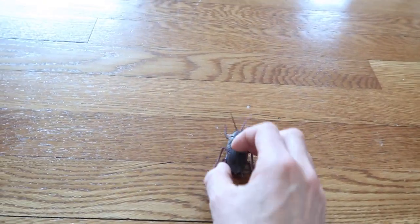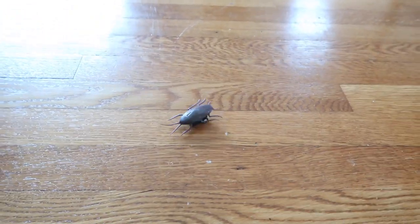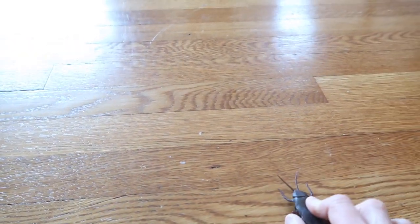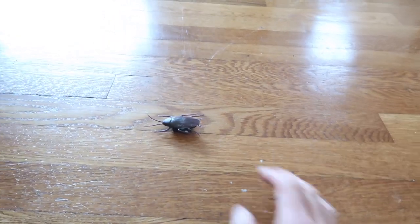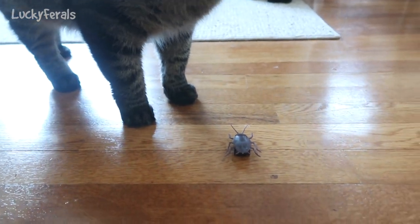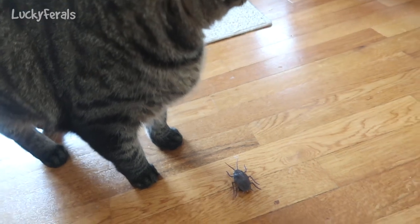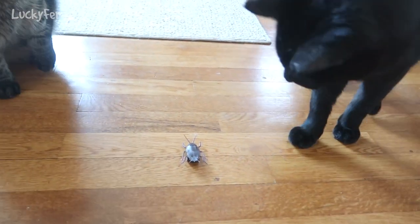Maybe the less I pull it back the farther it will go. No, it doesn't go far at all. That's kind of not nice. What if I just push it? You gonna get it Simba? Somebody gonna get the bug? Boo said it's his bug.